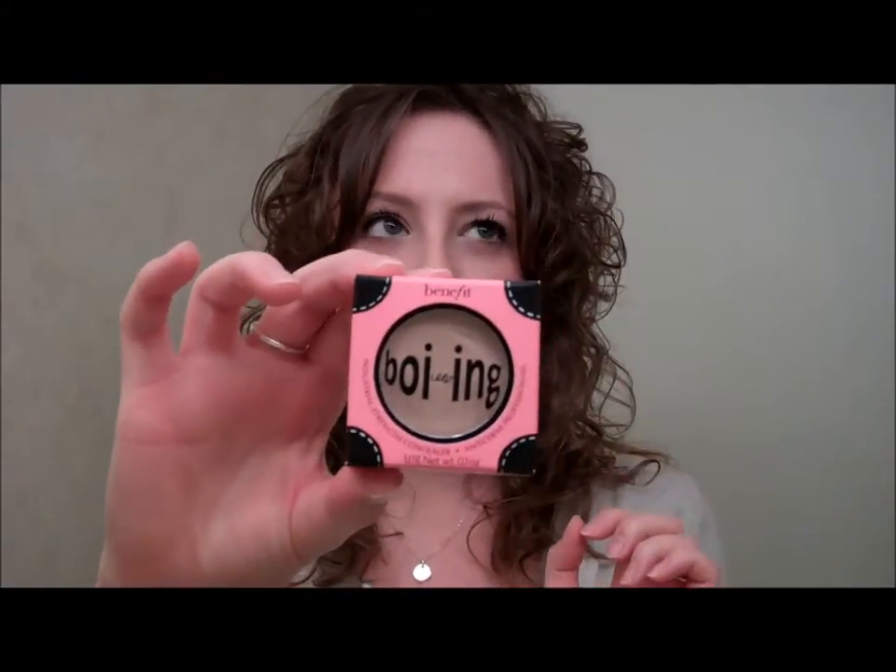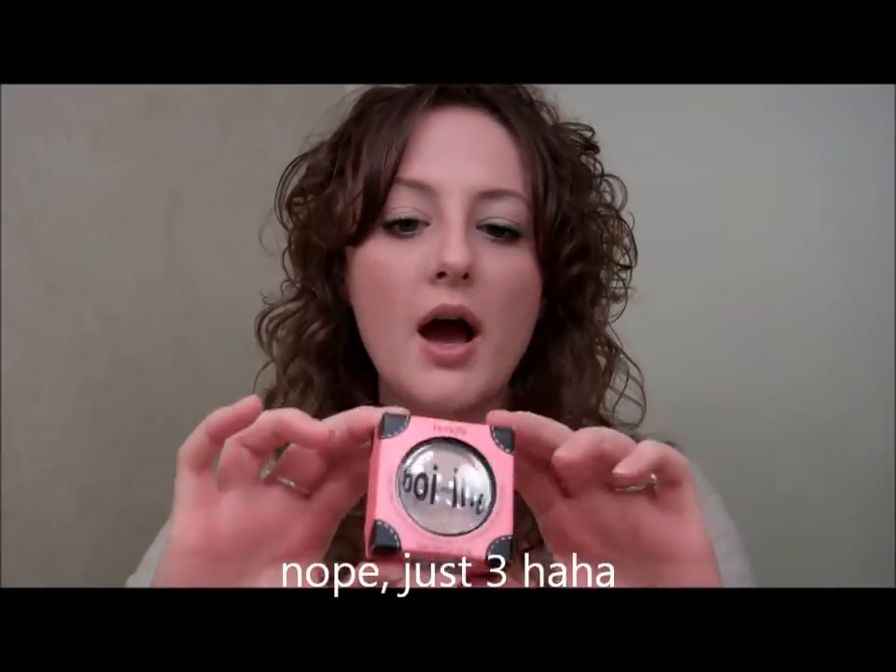It comes in an adorable package such as this. I believe they have three or so colors, maybe four: zero, one light, and then two is medium and three is darker.